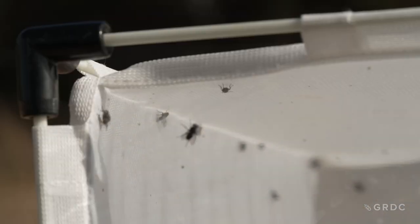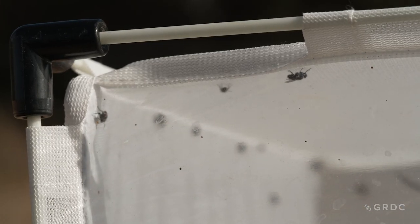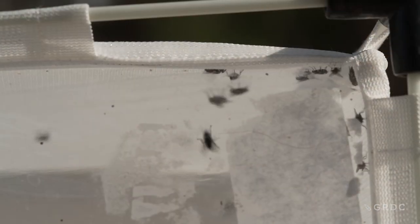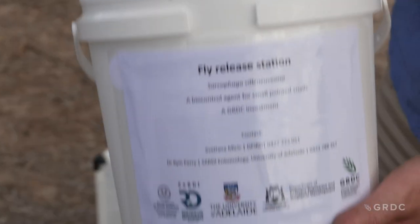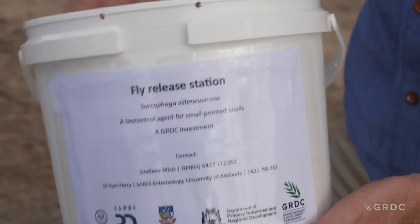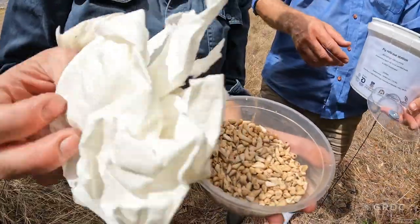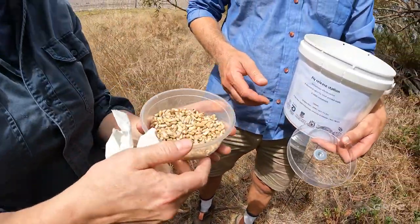For biocontrol, a parasitoid fly was released at two sites in Albany and one in Esperance, in collaboration with the Department of Primary Industries and Regional Development, along with Stirlings to Coast Farmers and SEPWA, the South East Premium Wheat Growers Association. It's been established around the Yorke Peninsula region for 20 years, and now for the first time we're releasing it in Western Australia to try and help get on top of small pointed snails. Research has been conducted over in South Australia for almost 20 years, so it was really important that we could show WA farmers that we could bring the research across to WA and it could help them with the snail types that they're trying to target in their baiting programs and through management practices.